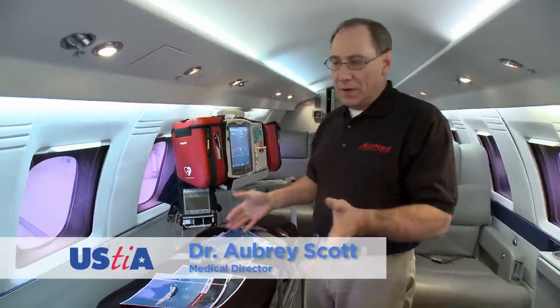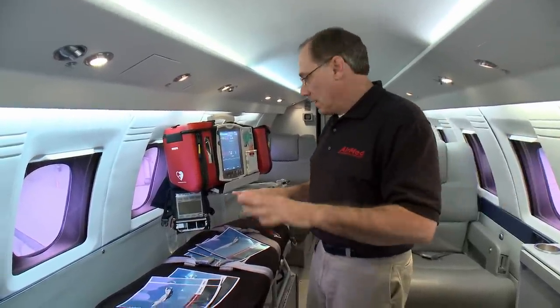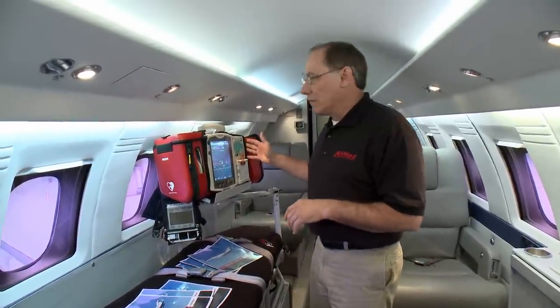This is the interior of our aircraft that we transport patients with. Here we have the stretcher — the patient is unloaded, brought in, and strapped down. We have a monitor that can do heart rate, pulse, and respiratory rate. It has a pulse ox and we can do ETCO2s with it — fully capable of taking care of every aspect of the patient's needs.